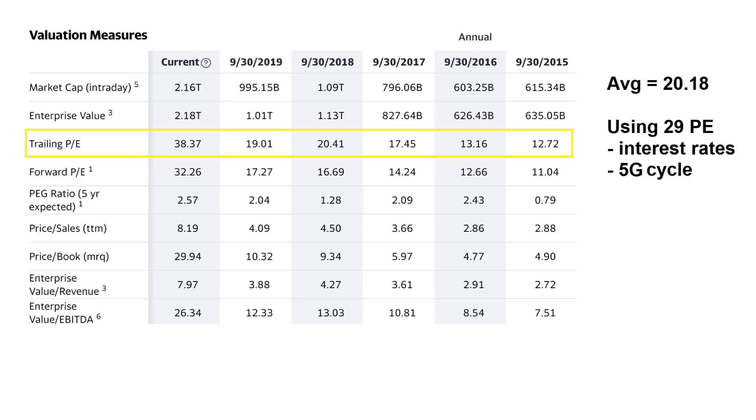This is the past several years of trailing PE metrics for Apple. Looking across the board, Apple has typically traded at a PE of 20 or less for the past several fiscal years. Of course, this year things are much hotter on the PE side and you have a trailing PE of 38.37, which makes it really interesting to have to project that for 2021.